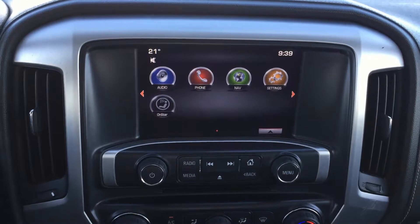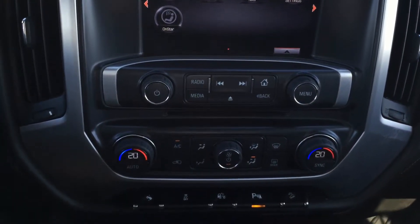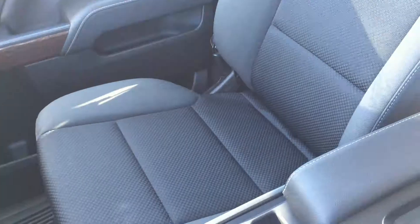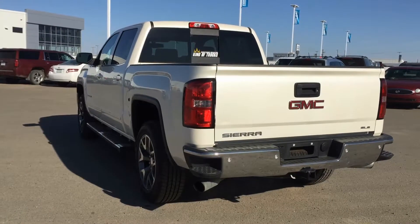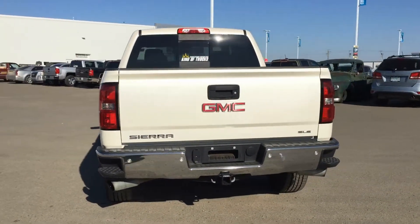Features IntelliLink touch radio with rear vision camera and power adjustable pedals. Cloth interior, remote start, and ultrasonic rear park assist. 5.3L engine, 6-speed automatic transmission, automatic 4x4.